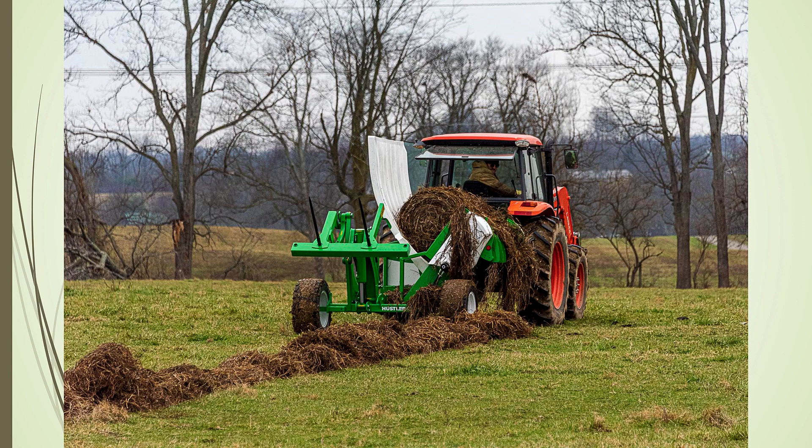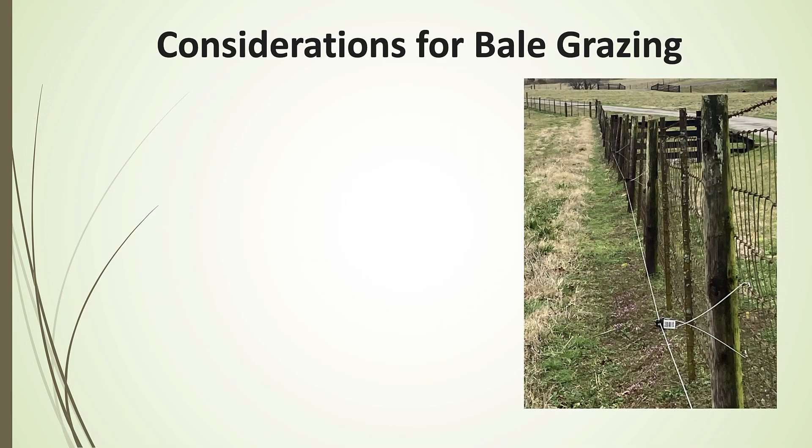We can also unroll hay in pastures to get more even nutrient distribution, though that's a lot of work. So let's talk about bale grazing. Bale grazing is when we set bales out — usually about this time of year — in a pasture, and then use polywire to graze just a few bales at a time. This can be a very effective way to increase the nutrient distribution of those bales across the field.